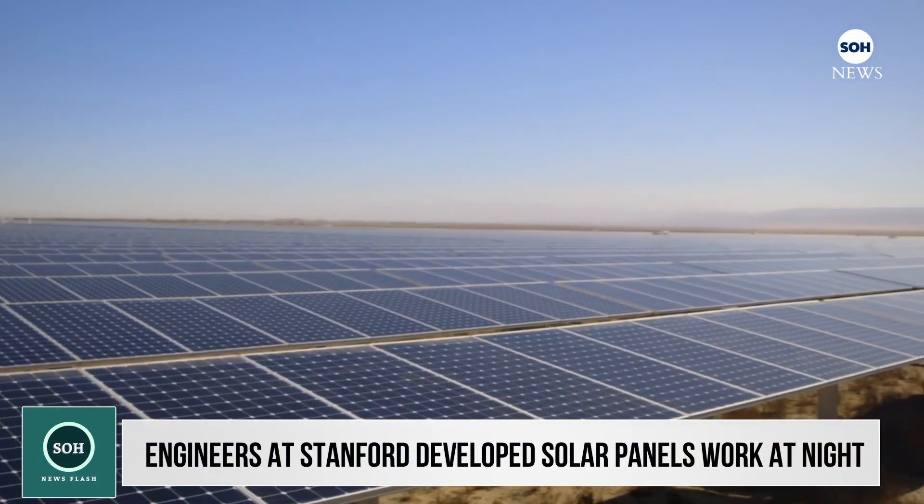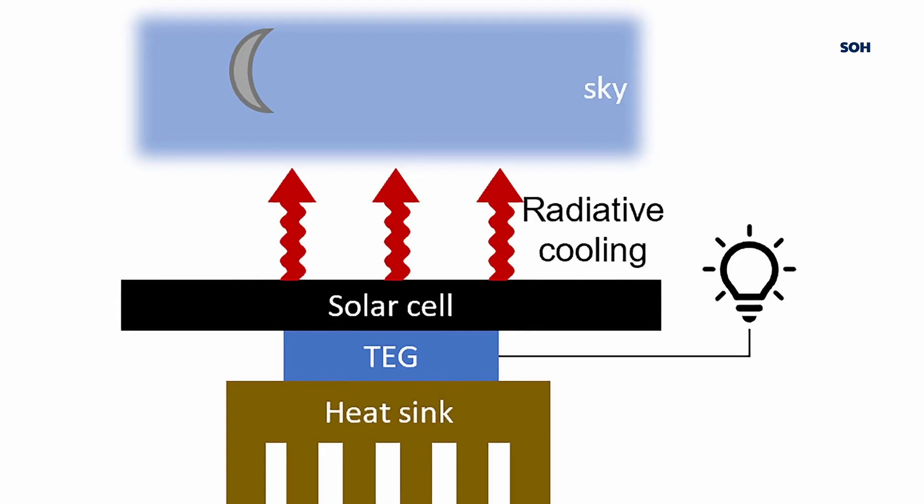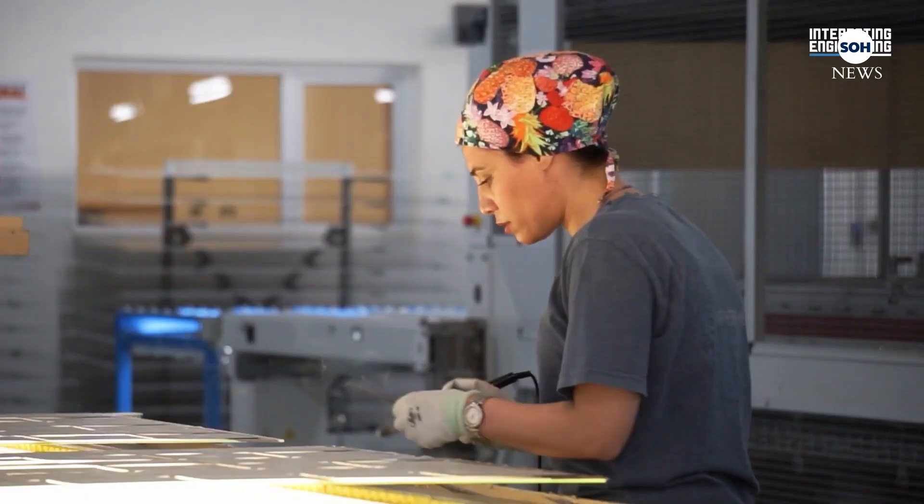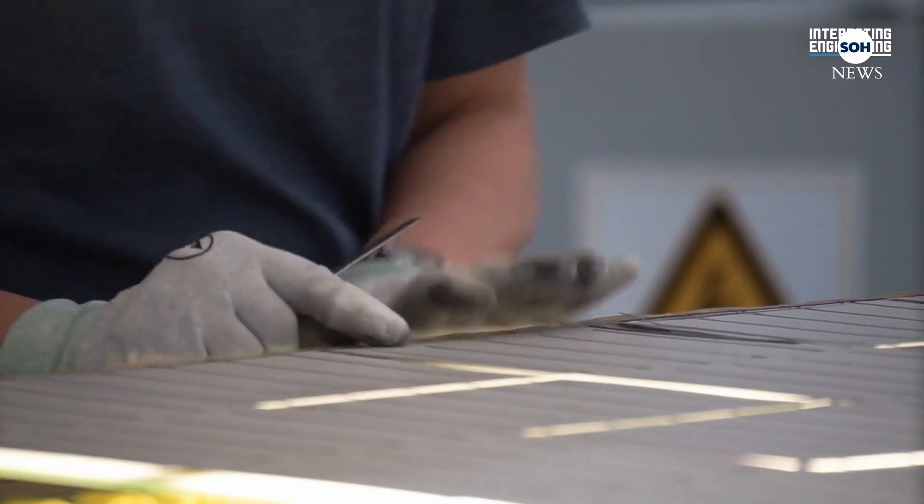A team of engineers at Stanford University has built a solar cell with the ability to capture energy from the environment day and night, eliminating the need to use additional electrical storage.